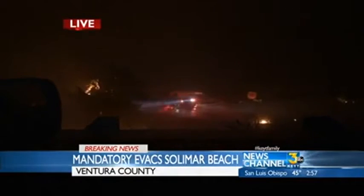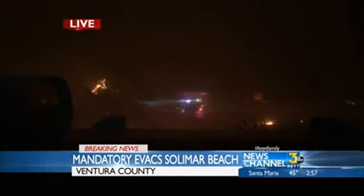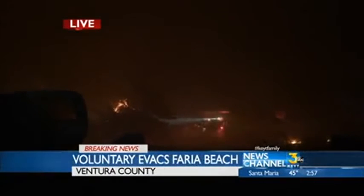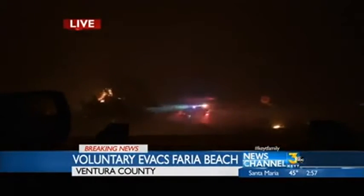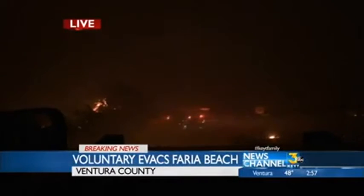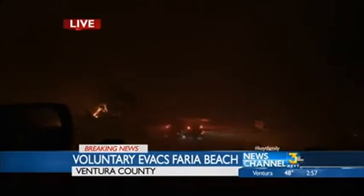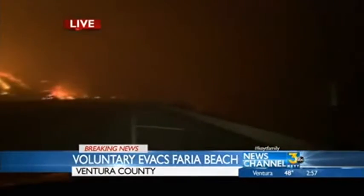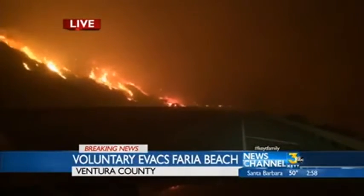We'll have the very latest information from on the ground with our reporters and videographers, Captain Mike Lindberry with the Ventura County Fire Department, who's been gracious enough to give us some long-form interviews with a lot of coverage of what's going on. Also residents who have gone on the phone lines with us. Earlier, we found out there were 30 homes in the Solomar Beach area that were threatened, and those are the ones being evacuated.